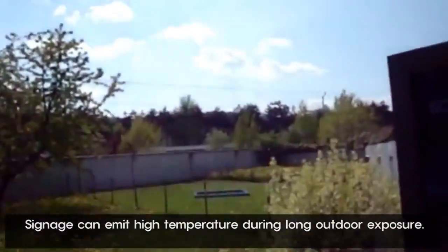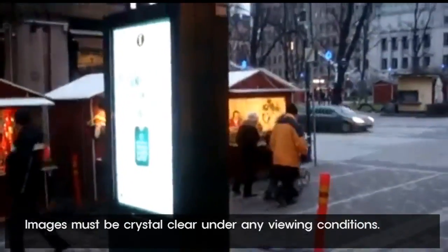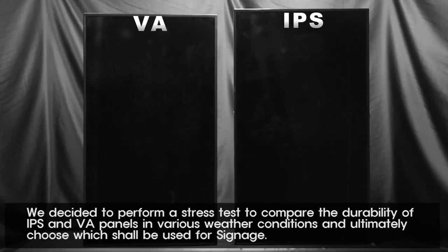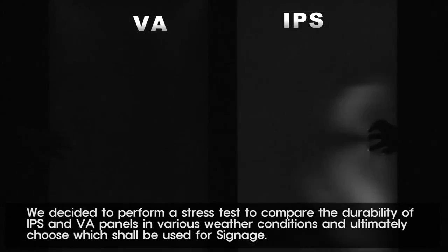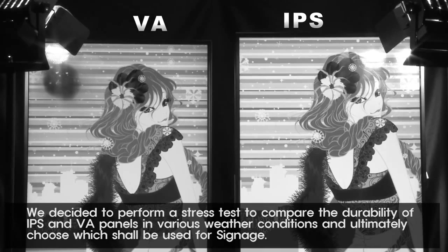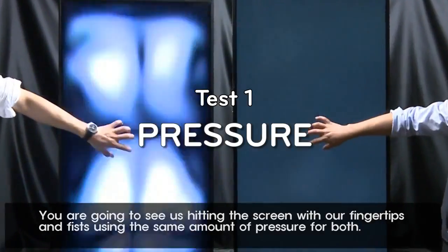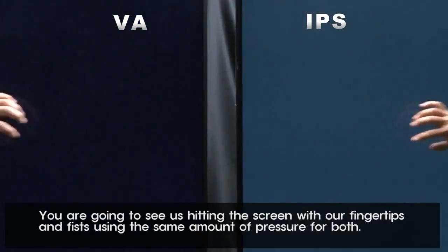Signage can emit high temperatures during long outdoor exposure, and images must be crystal clear under any viewing conditions. We decided to perform a stress test to compare the durability of IPS and VA panels in various weather conditions and ultimately choose which shall be used for signage. You are going to see us hitting the screen with our fingertips and fists using the same amount of pressure for both.